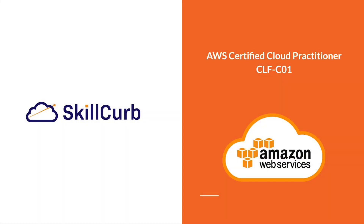Welcome to this course on becoming an AWS Certified Cloud Practitioner. This course will give you the core concepts and knowledge that you need in order to sit the CLF-C01 Cloud Practitioner exam and become certified with AWS.